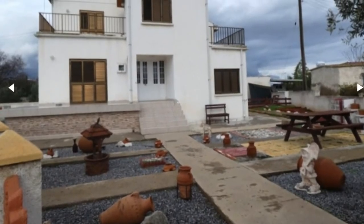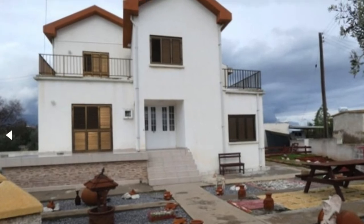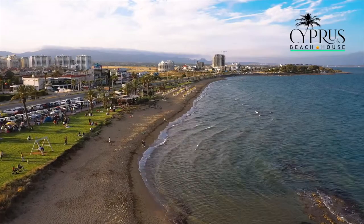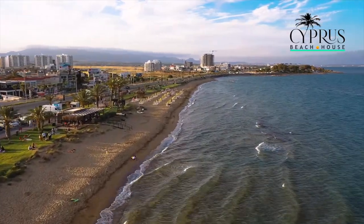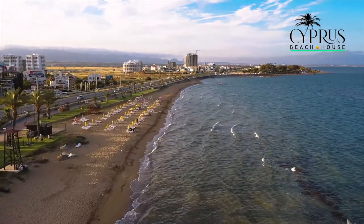I wanted to start off with this particular house for two reasons. Number one, it has a Turkish title deed, and the other reason is the location. It is only about 15 minutes drive to Long Beach, and this is one of the top destinations in the entire eastern Mediterranean.